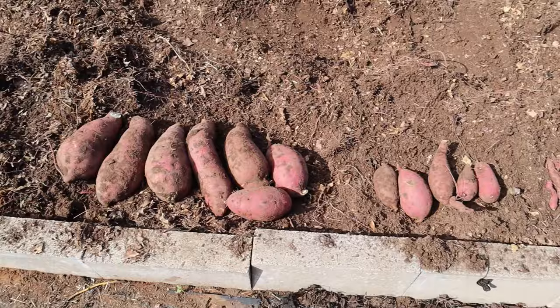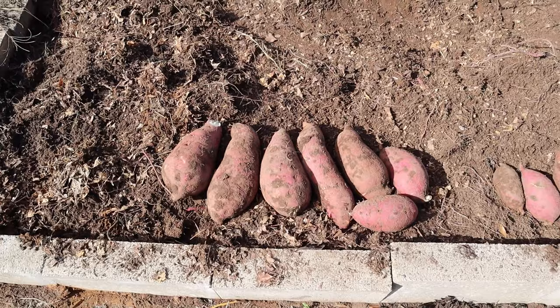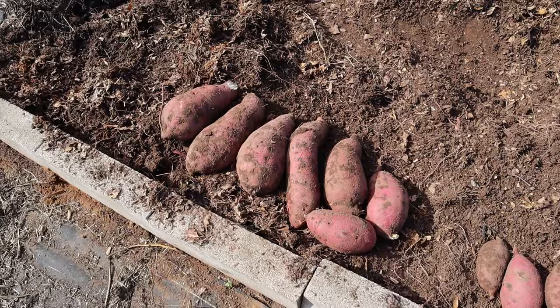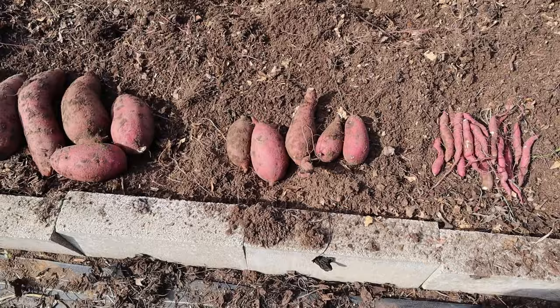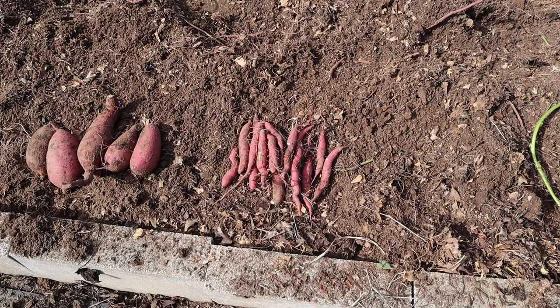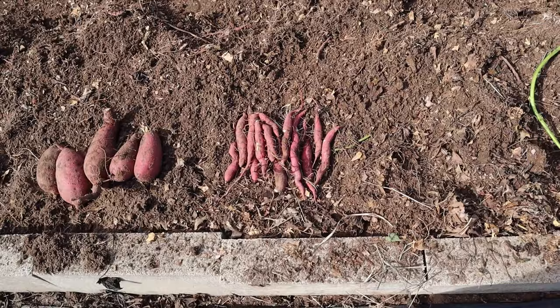So these are the sweet potatoes we got out of this bed here. It doesn't look like a lot — maybe seven of them. This second one right here is a foot long if not longer. These are huge — I can't even put my hand around these things. We're going to cut them up into smaller pieces and bake them. These here are your more normal-sized sweet potatoes. And these here are finger sweet potatoes — I call them finger potatoes. Just clean them up, put them in a toaster oven, bake them for a little bit, and they're just as good as all the rest. No reason to throw those away.